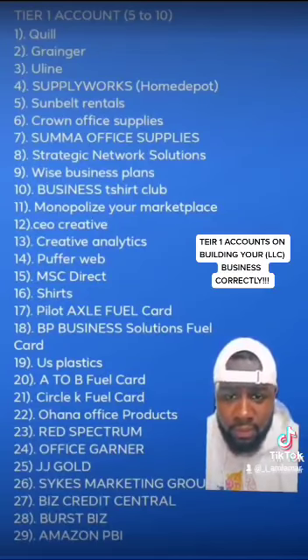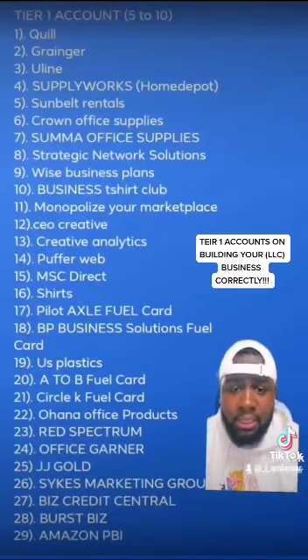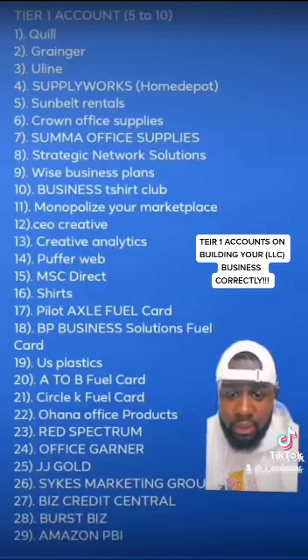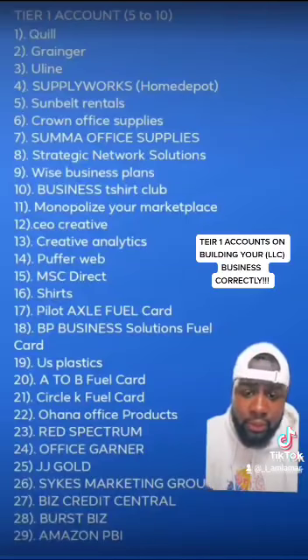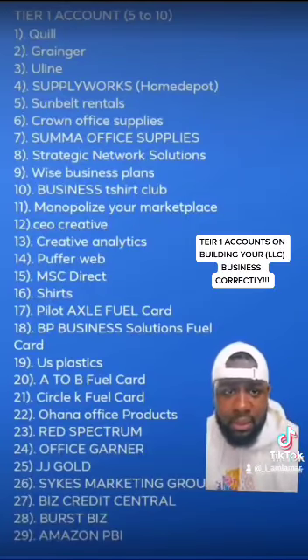I have 16 — I think that's supposed to be Shirt C, sorry about that. I have 17, which is Pilot Fuel Card. I have 20, which is A and B — I love A and B. I also have Wawa as well; Wawa is a good one. One I haven't gotten yet but it's great is number 23, Red Spectrum. And I have 29, which is the Amazon card.